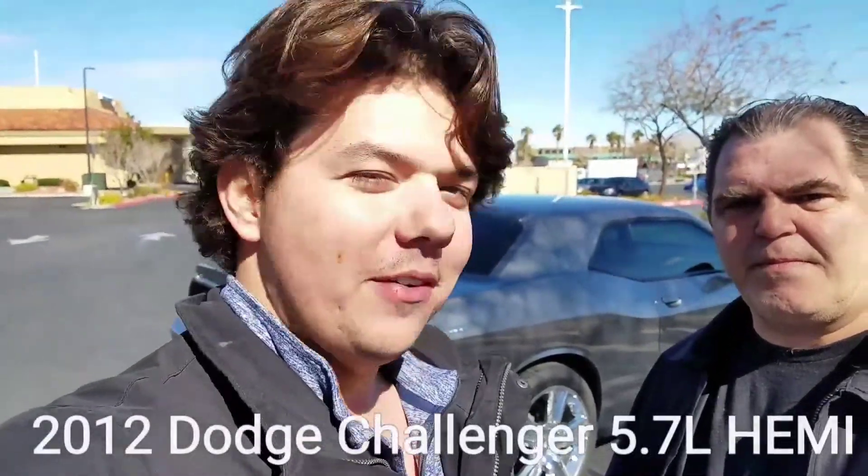We're back with Sean and we're just following up on his 2012 Dodge Challenger — this is the 5.7 liter Hemi.